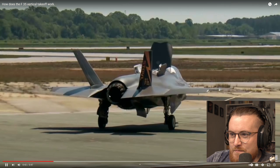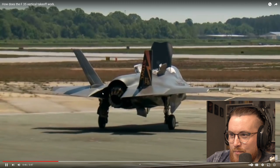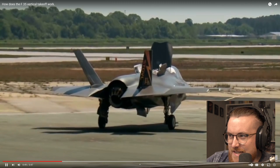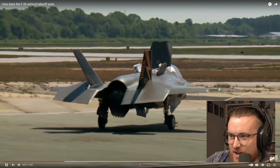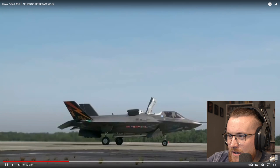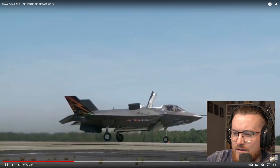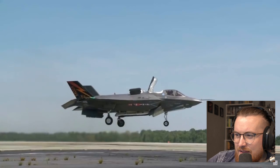So this back nozzle curls down — its exhaust goes down — and it has little tiny jets in the wings and a jet on the front. It goes right down like that, and by doing that it's able to take off. That's mental, isn't it?